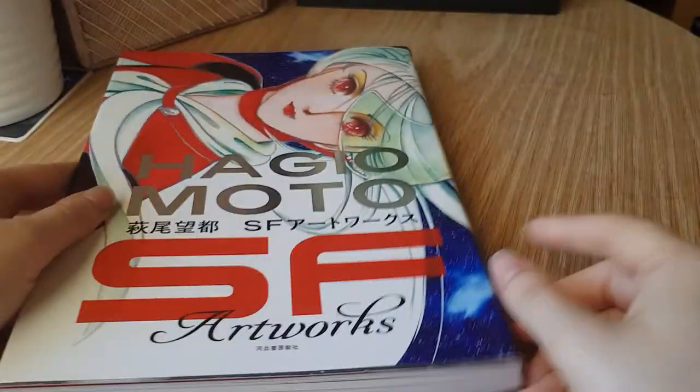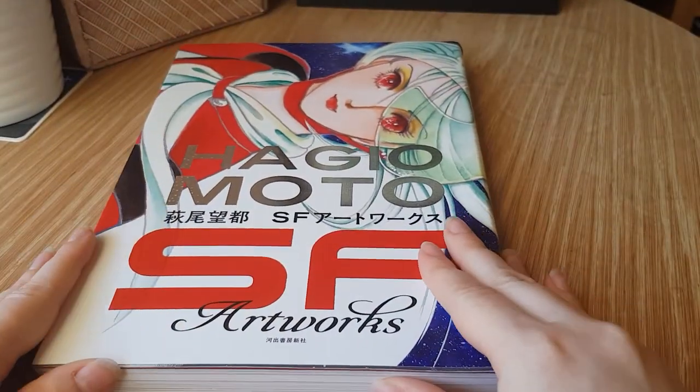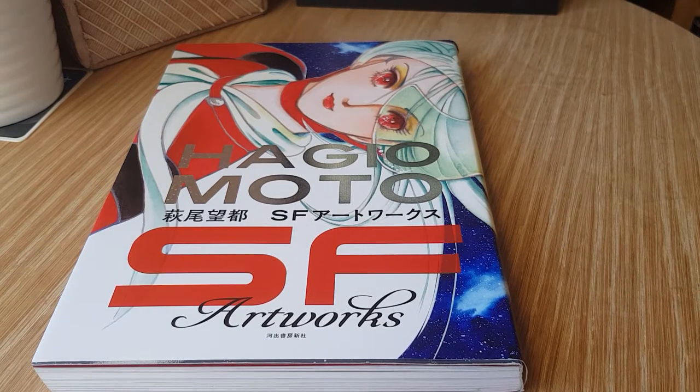So that was an overview of SF Artworks by Moto Hagyo — a collection of her science fiction pieces from her sci-fi titles spanning the roughly 40 years she's been doing this. Beautiful release. If you are wanting your own copy, I got mine at Amazon Japan and I'll leave a link in the description. Thanks for watching, guys — I'll catch you in the next video. Bye!